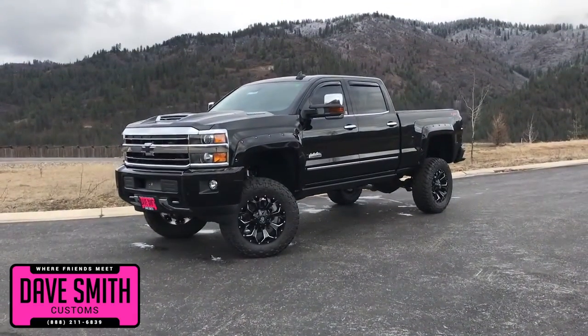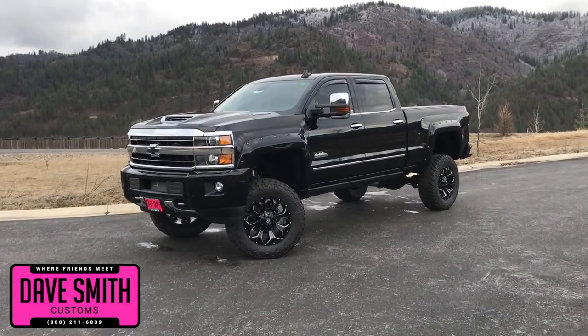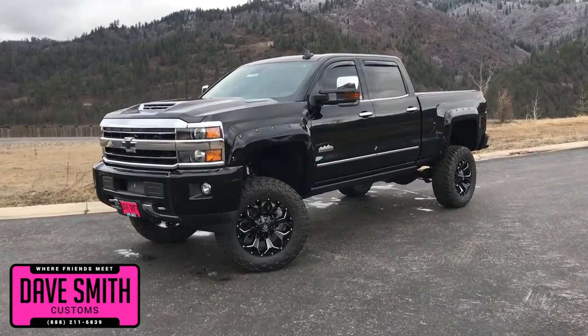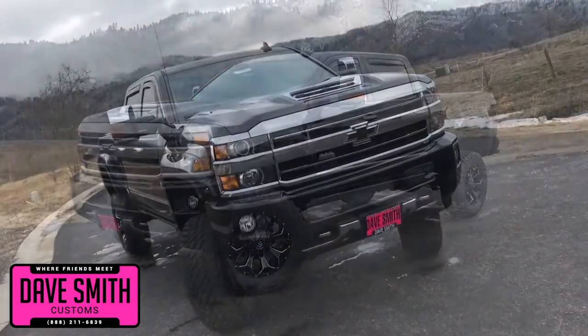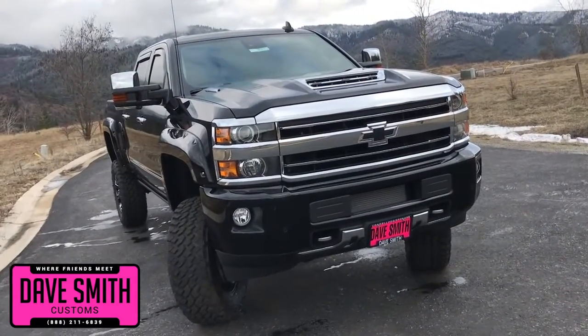Here at Dave Smith Motors, we pride ourselves on doing customized accessories better than anyone. Today I want to give you a quick look and walk around this brand new 2018 Chevy Silverado 2500 High Country 4-Wheel Drive. This, my friends, is a prime example of what our Dave Smith Customs team can do for your new truck.